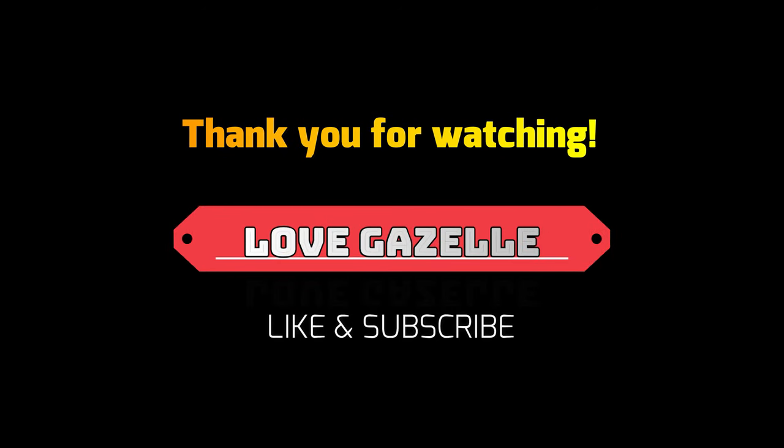So that's it guys, hope you learned from this video. Please don't forget to like and subscribe, and click the notification bell button so that you will be updated on my next videos. Thank you, bye!